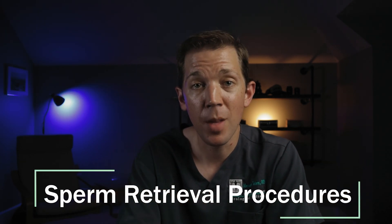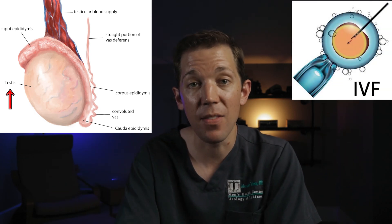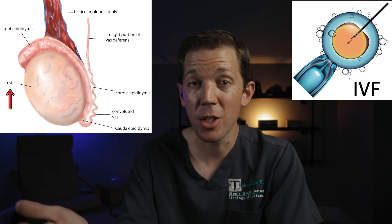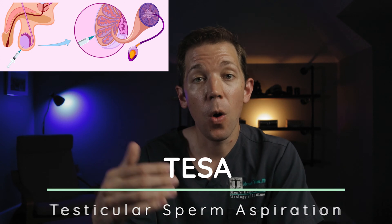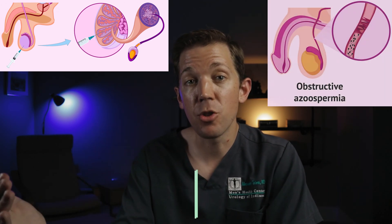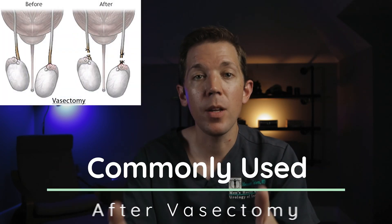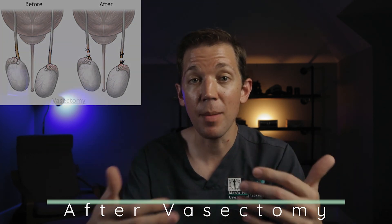So what are those sperm retrieval procedures? I think it's helpful to break these up based on anatomy, starting with the testicle. Any sperm retrieved with a sperm retrieval procedure must be used with in vitro fertilization, also known as IVF, in order to achieve pregnancy — it cannot be used with intrauterine insemination or for conception at home. The most basic sperm retrieval procedure at the level of the testicle is called a TESA, or a testicular sperm aspiration. This is where a small needle is placed into the testicle while attached to a syringe applying a small amount of suction. This quick five-minute procedure allows us to retrieve a small amount of sperm directly from the testicle and is a common option for men with obstructive azoospermia — probably the most common scenario being a man who's previously had a vasectomy.